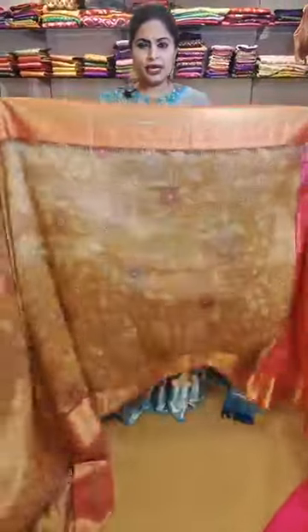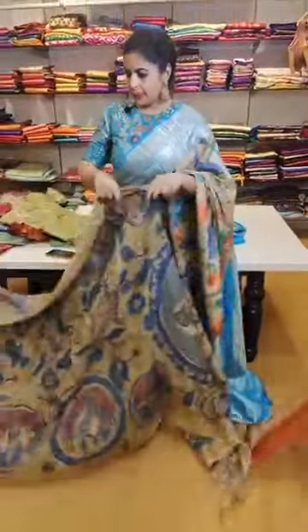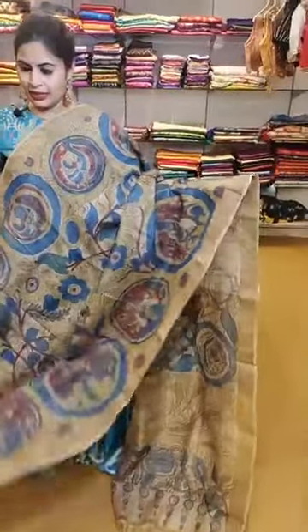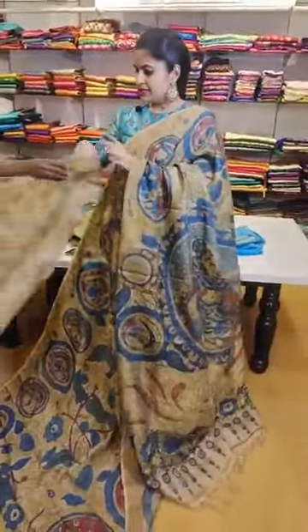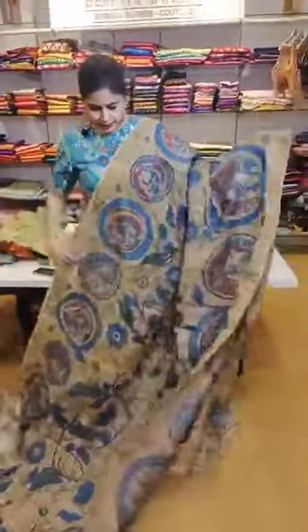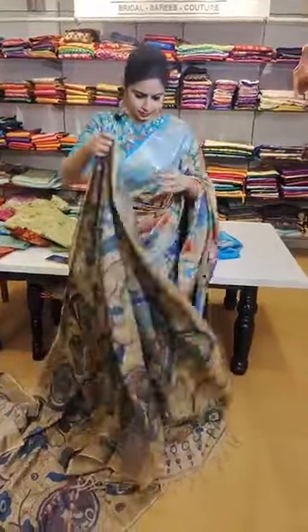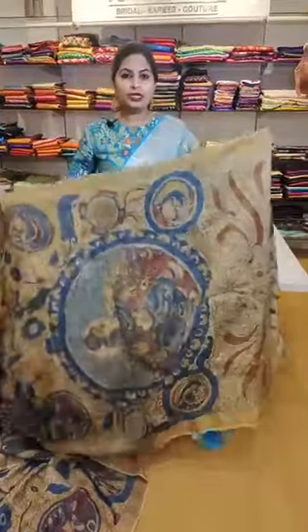Please check with my team for the pricing of this saree. It's a pure tussar saree — Kanchi checks all over this beautiful tussar saree. That's the blouse which comes along — a very very beautiful piece. This is priced at 21,999.